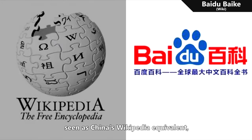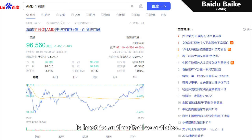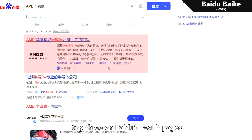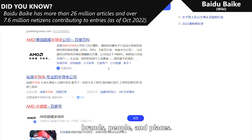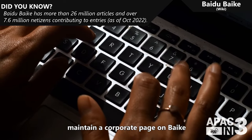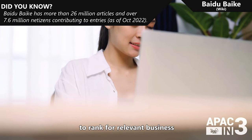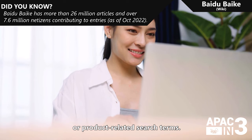Similarly, Baidu Baike, seen as China's Wikipedia equivalent, is host to authoritative articles and tends to rank among the top 3 on Baidu's results pages for searches on brands, people, and places. To leverage this visibility, maintain a corporate page on Baike with educational and impartial content to rank for relevant business or product-related search terms.